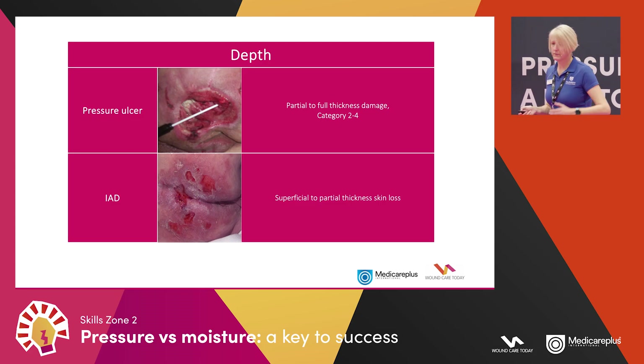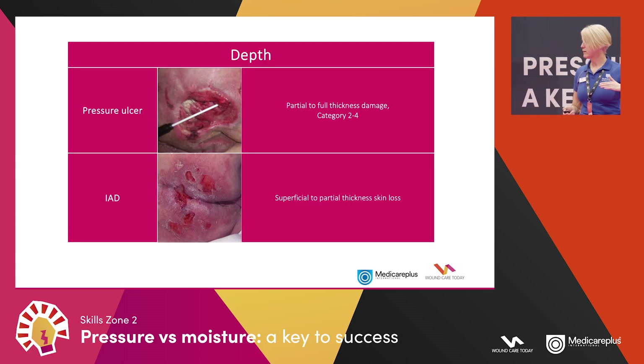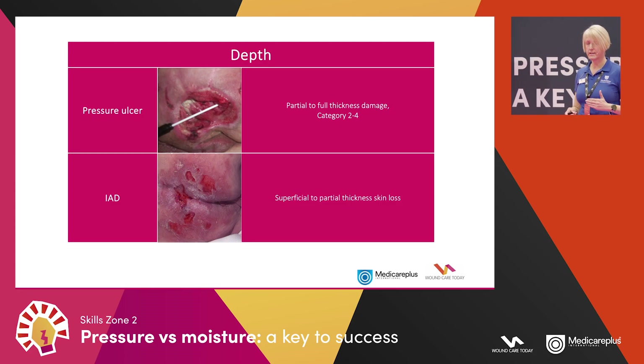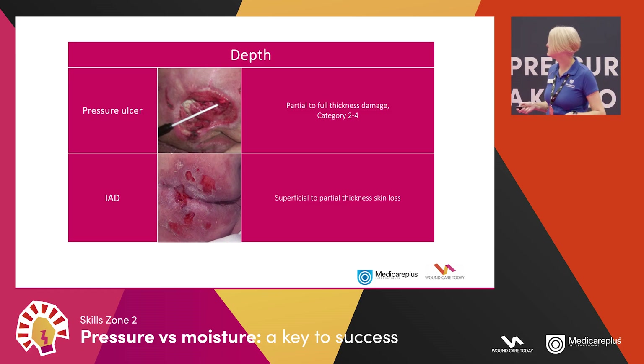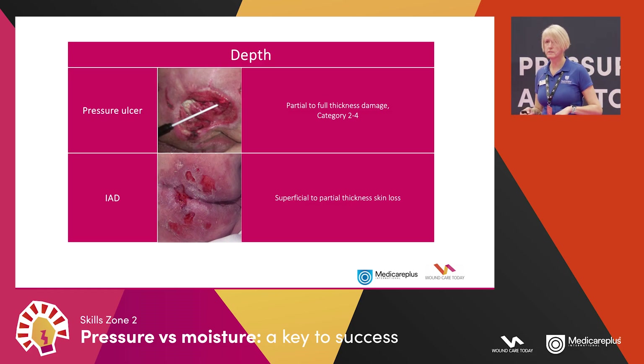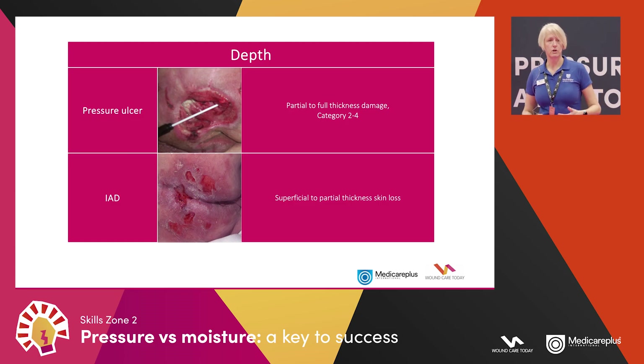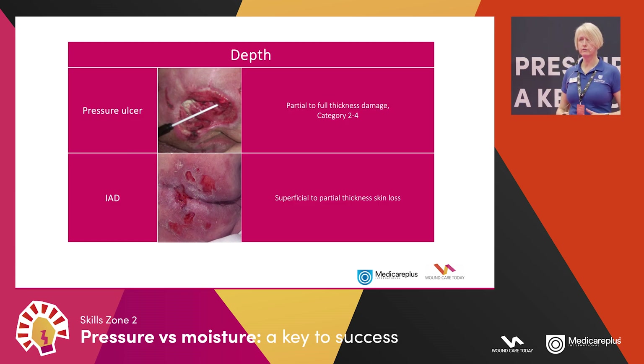In terms of depth, pressure damage can be full thickness right down to tendon and bone, whereas moisture damage is much more superficial, rarely going beneath the top layer of skin. Regarding necrosis, it's extremely rare to see it in IAD but it may be present in pressure ulcers. Slough is that softer, tackier dead tissue — white, cream, or yellow. Eschar is like the next level — like old leather, dark in appearance — and may require tissue viability nurses or surgical excision.